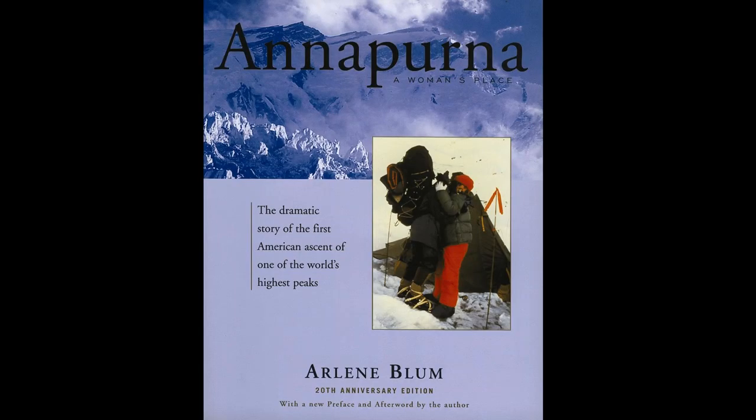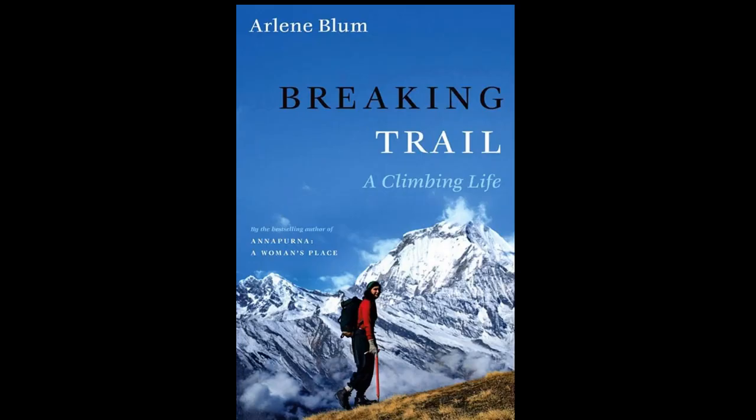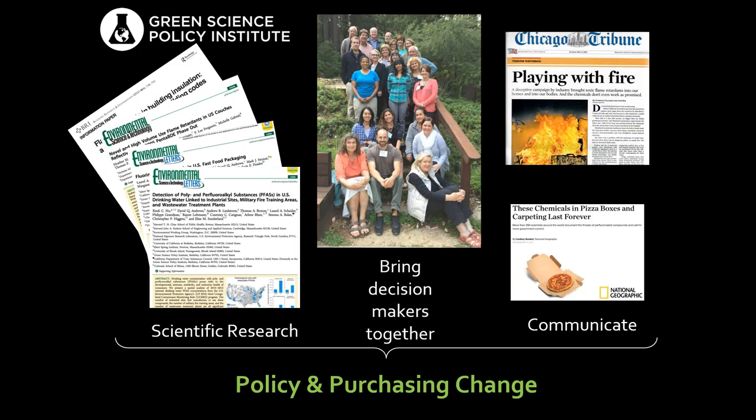My organization — and just to say, I wrote two books about my climbing. One is Annapurna: A Woman's Place, about the first American all-women's ascent of Annapurna, and then Breaking Trail: A Climbing Life — how I got to Annapurna from a very overprotected childhood in the Midwest. I have a PhD in chemistry, but I took off a long time to climb mountains and raise a family. After that, when I was in my sixties, I was fortunate enough to found the Green Science Policy Institute.